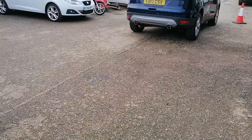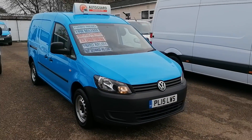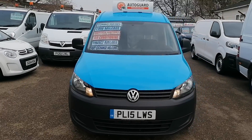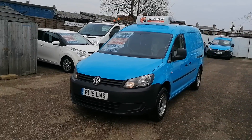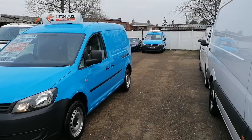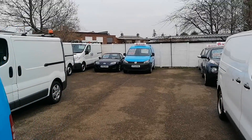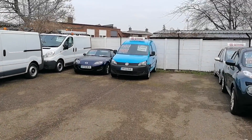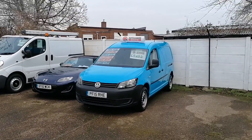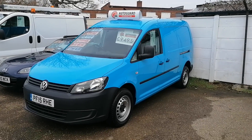So that's the one-owner Volkswagen Caddy Maxi at iCars in Peterborough. I actually have two of these vans — there's the other one. It is the same: a 2015 15-reg, in blue. This one is £500 cheaper, purely because it's done 10,000 miles more, but in essence it is exactly the same van.